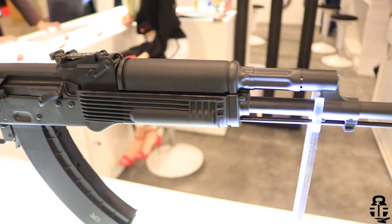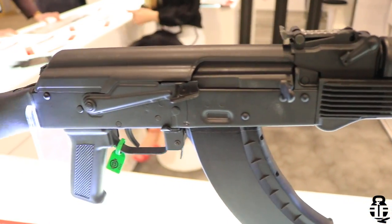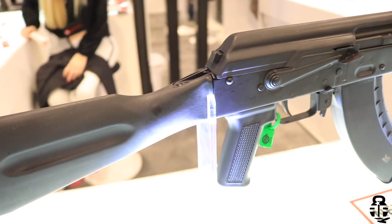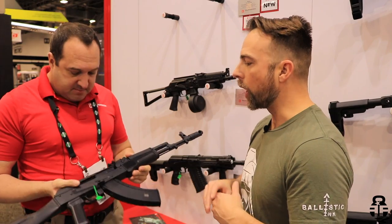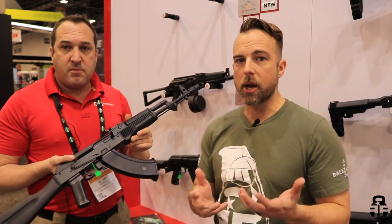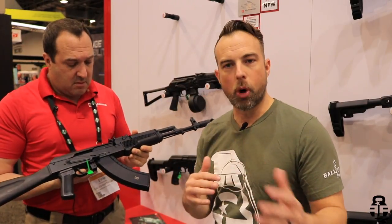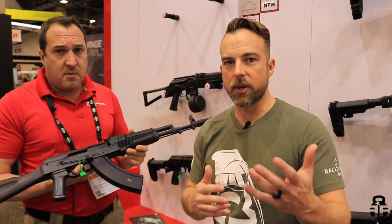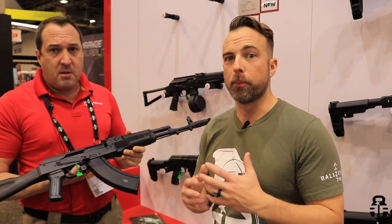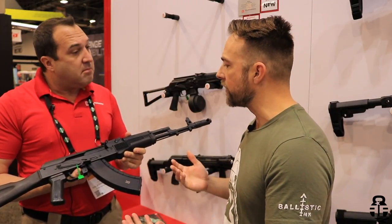I know I'm going to get this question in the comment section — what kind of steel is going on with the barrel? It's 41-40 steel, chrome-lined barrel, forged trunnion, forged bolt. The barrel being chrome-lined is something that's been brought up before with AKs. That's a concern for some of you guys running corrosive ammo. The chrome lining will help prolong barrel life and get a few extra miles out of it.